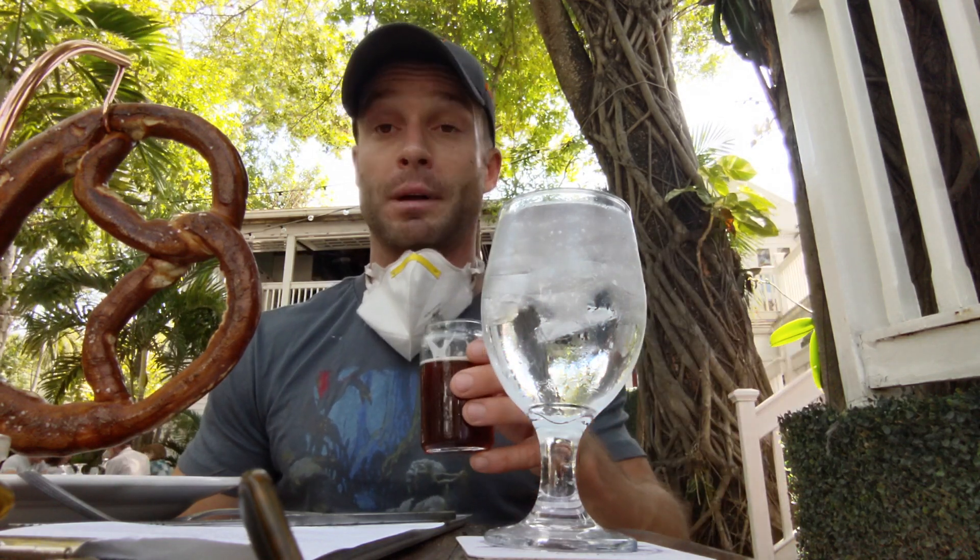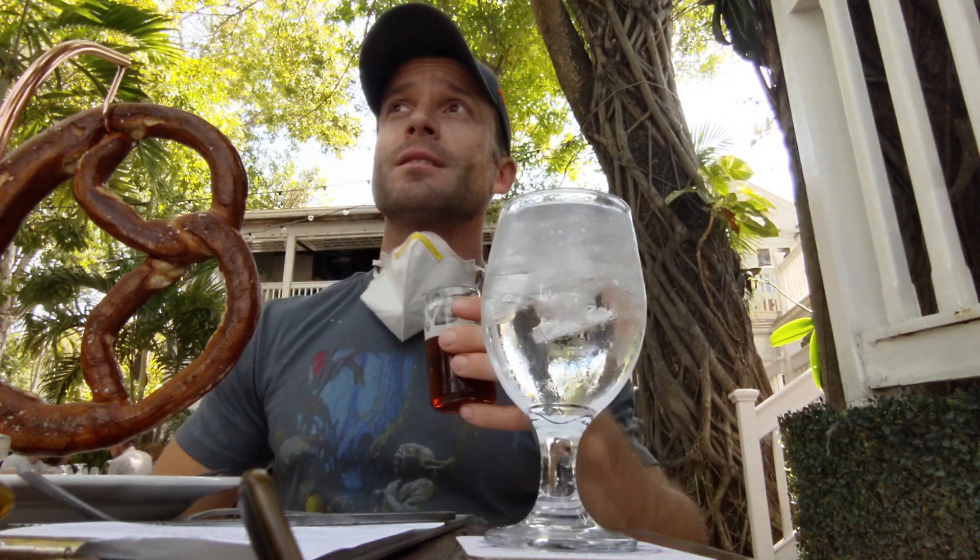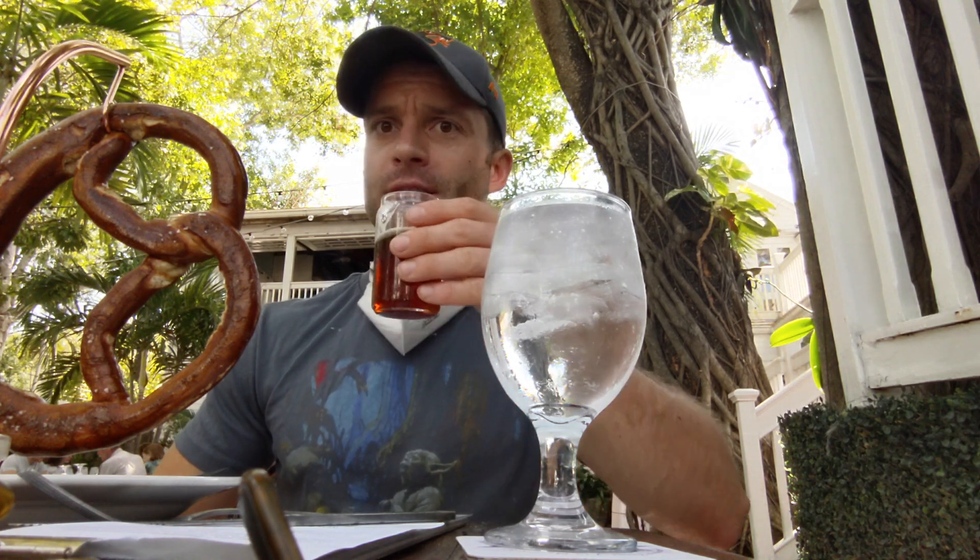It tastes like it should be a stout, but it's light. It very much is like a peanut butter — it's exactly what it says. It's like if you took a peanut butter stout and turned it into a brown ale. Fantastic. I like this one.